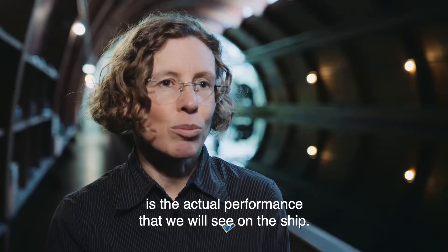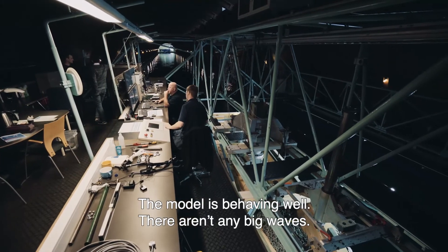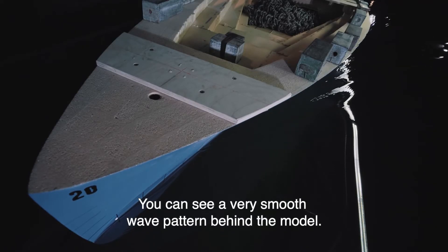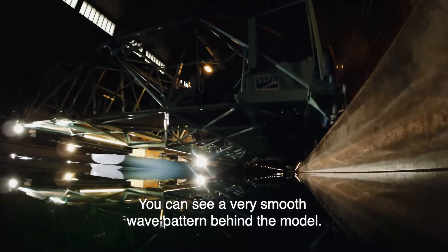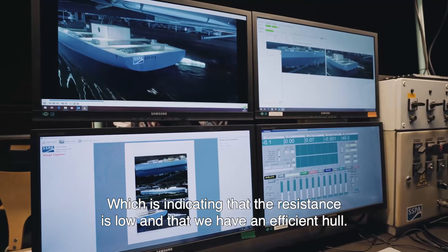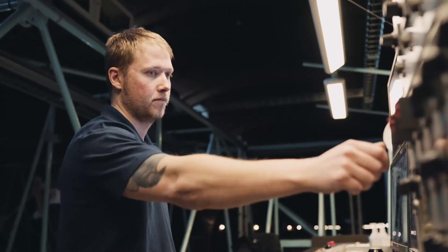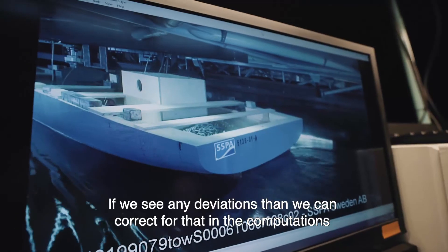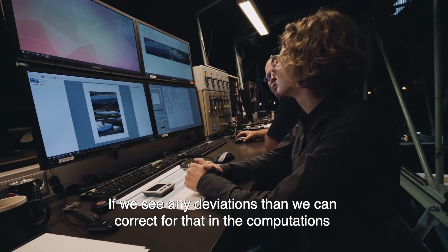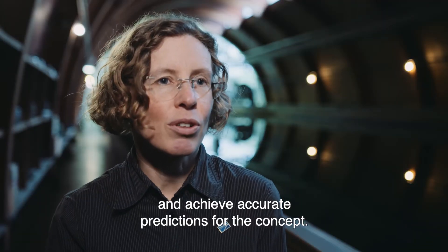The model is behaving well. There are not any big waves — you can see a very smooth wave pattern behind the model, which is indicating that the resistance is low and that we have an efficient hull. If we see any deviations, then we can correct for that in the computations and achieve accurate predictions for the concept.